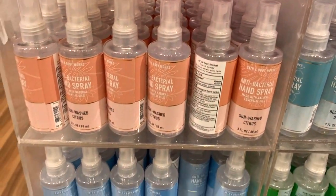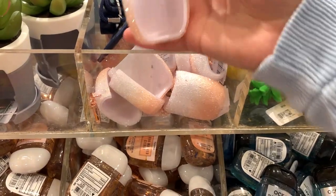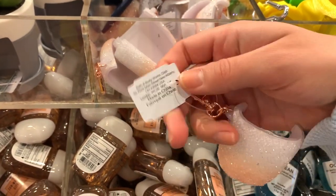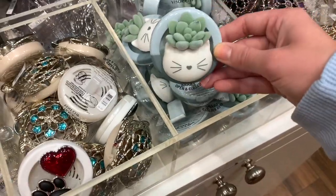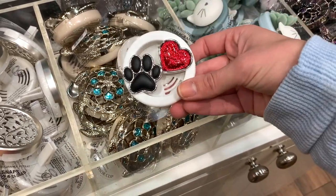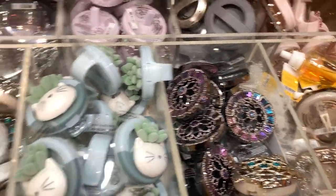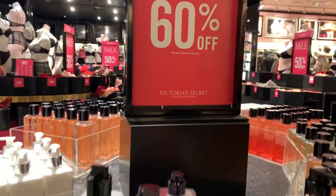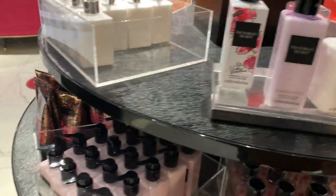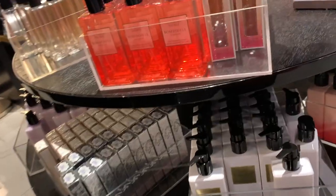New candle holders — a cute butterfly one — and a beautiful white flower holder for $15.95 that I might come back for using one of my free item coupons. New antibacterial sprays: blue agave oasis, sun washed citrus, and crisp morning air — I really like the packaging on those. A new sparkly pocket bag holder in a peach-to-white ombre for $5.95. New car holders — a cute cat and butterflies. Then we skipped VS Pink because the line was too long.